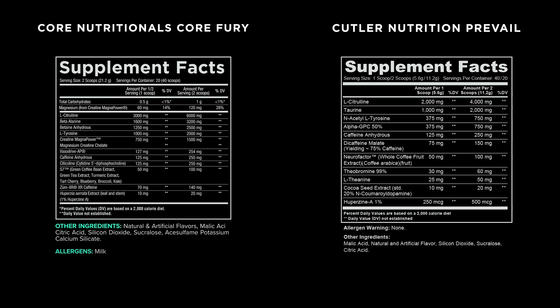We've got Taurine, 2,000 milligrams, above clinical dose for muscular endurance. We've got N-acetyl tyrosine, an eye-watering 750 milligrams, which is the N-acetyl form of tyrosine to help elevate mood and improve your feeling of well-being. We've got Alpha-GPC, another eye-watering 750 milligrams for mental focus. We've got Caffeine Anhydrous, 250 milligrams in a full two-scoop serve. We then have some Dicaffeine Malate — extended release caffeine — 150 milligrams per two-scoop serve. We've got Neurofactor, 100 milligrams, to assist with mental focus and some nice synergism with the N-acetyl tyrosine and the Alpha-GPC. We've got Theobromine, L-theanine 50 milligrams to make sure that stimulant matrix is nice and smooth. We've got Cocoside Extract, 20 milligrams. And finally, we've got a whopping dose of Huperzine, 500 micrograms, to make sure that mental focus sticks around.